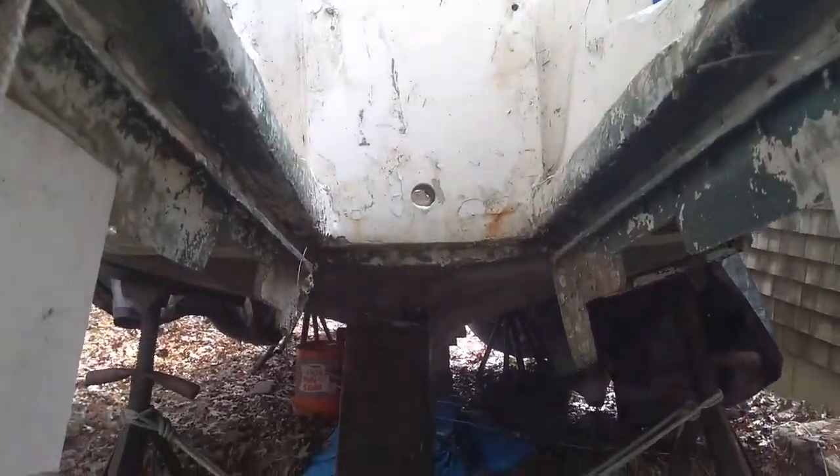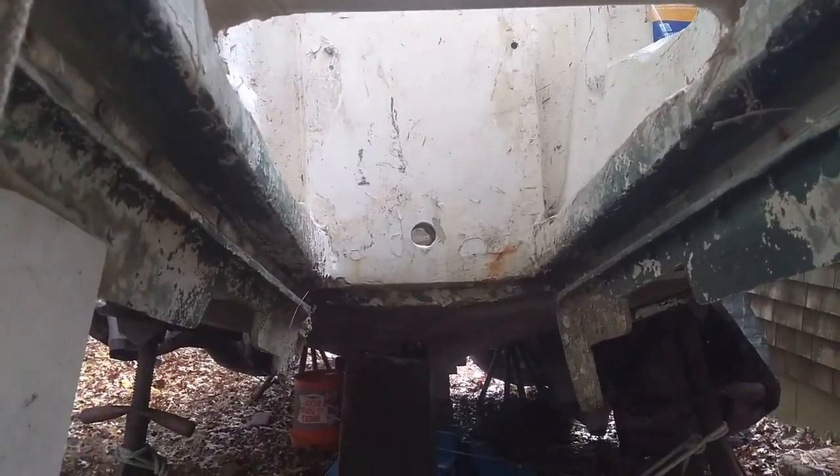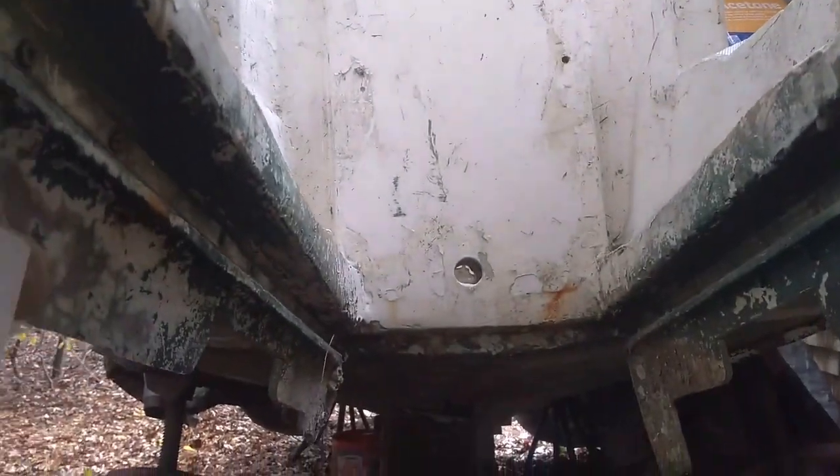Bad news, guys. Here are the bomb bay doors for the outboard motor, and I just measured the width across my outboard. There's no way this is going up through the bomb bay. What I've got to do is haul it up the ladder and drop it down through. Back to work.